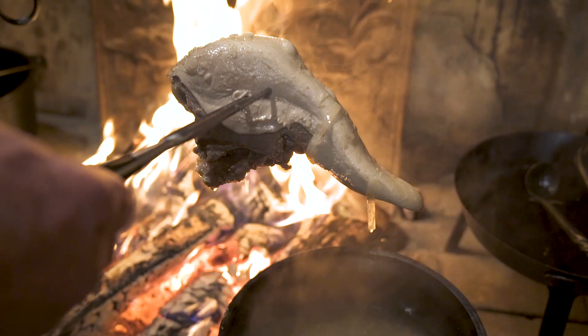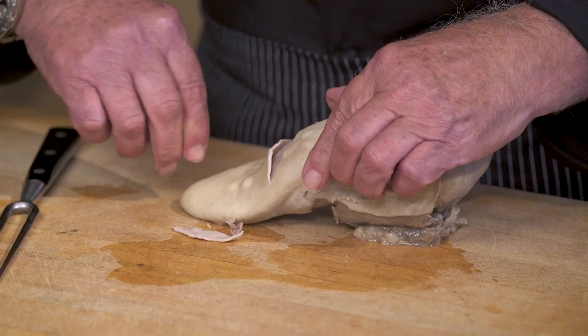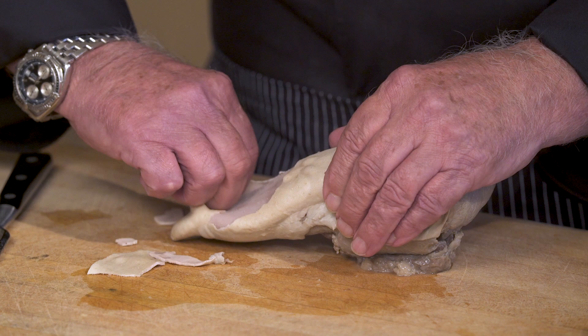If you want to make this recipe at home, you need two things: cook the tongue, which I have on the fire behind me, and peel it. Any animal tongue has a protective skin on the outside, so never worry where this tongue has been. You want to cool it off a little bit, but not too cool — it'll be very difficult to get the skin off.